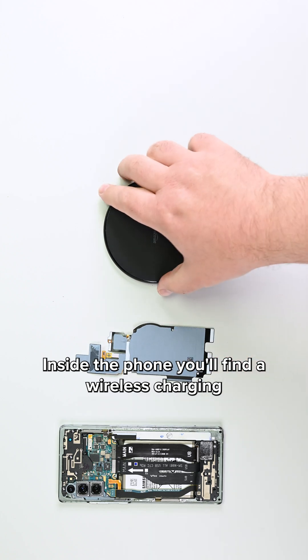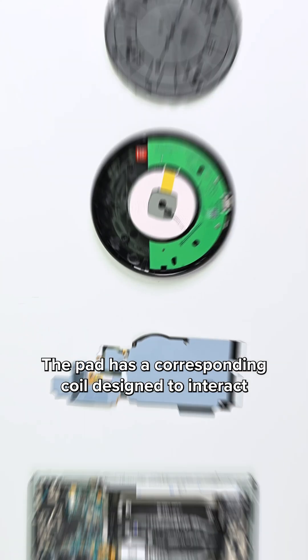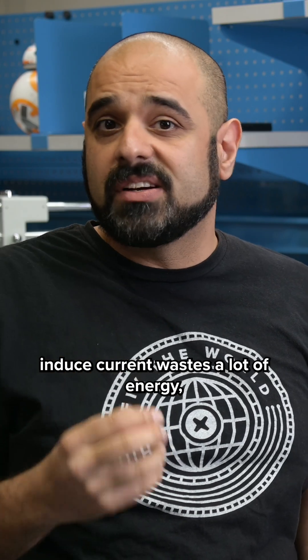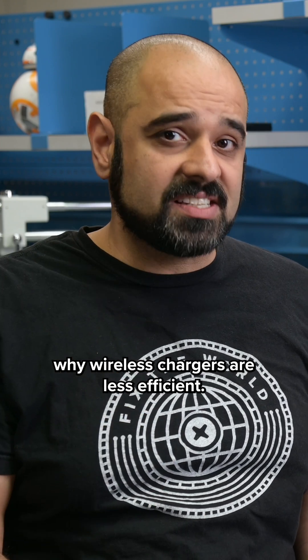Inside the phone you'll find a wireless charging coil made to receive energy from a charging pad. The pad has a corresponding coil designed to interact with the phone's coil. Generating a magnetic field to induce current wastes a lot of energy, and it's a big reason why wireless chargers are less efficient.